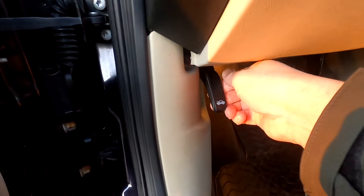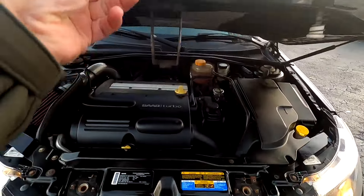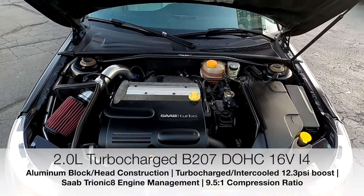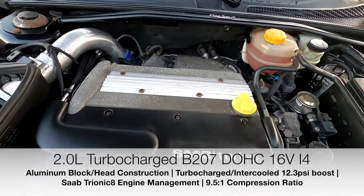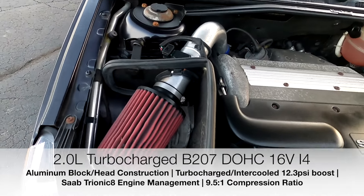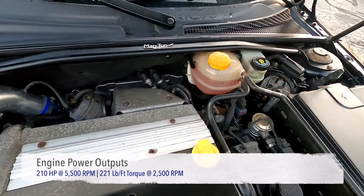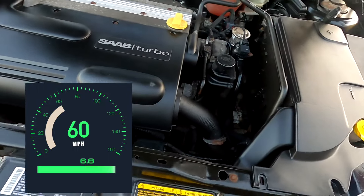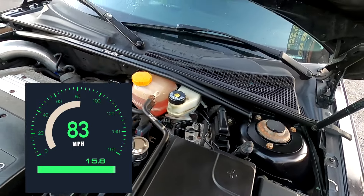The engines on these Saabs is where I get confused — there are three variants of the 2.0 liter turbo: the low pressure, medium pressure, and high pressure turbos. The Vector and Arc had the medium pressure, while the Aero has the high pressure. Our Linear has the low pressure 2.0 turbo engine, derived from the GM Ecotech — the B207 dual overhead cam 16-valve inline four-cylinder with an aluminum block and head, 12.3 psi of boost, the Saab Trionic engine management system, and a 9.5 to 1 compression ratio. This engine produces 210 horsepower at 5,500 rpm and 221 lb-ft of torque at 2,500 rpm. The 9.3 accelerates from 0 to 60 mph in about 6.8 seconds, 0 to 100 mph in 16.5 seconds, with a quarter mile at 15.8 seconds and an 83 mph trap speed.